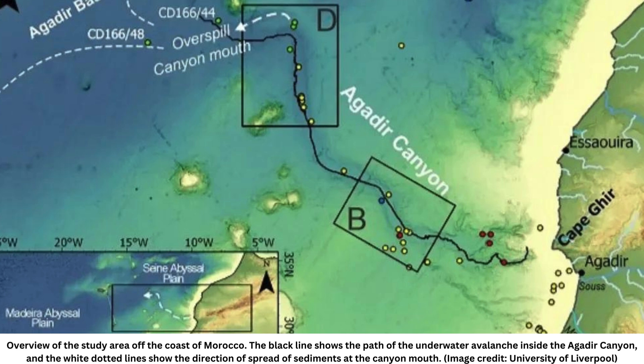This is the first time anyone has managed to map out an entire individual underwater avalanche of this size, Stevenson said. The map revealed that after the avalanche exited the canyon, it spread its load across an area roughly the size of Oregon, covering the seafloor in more than three feet (one meter) of sediment.